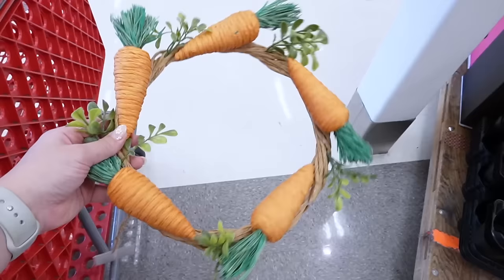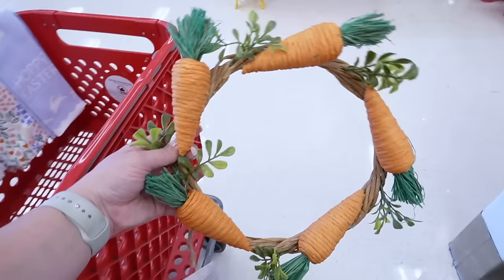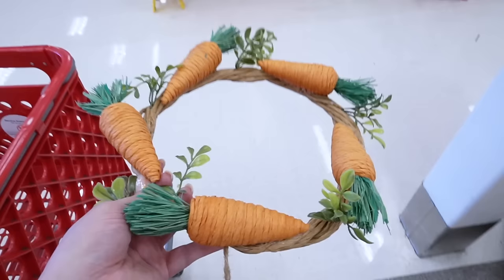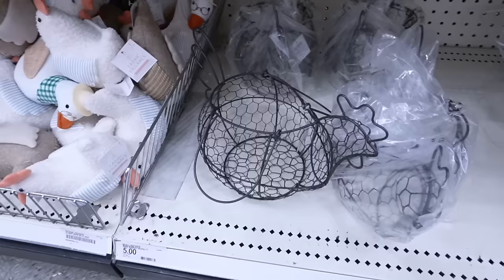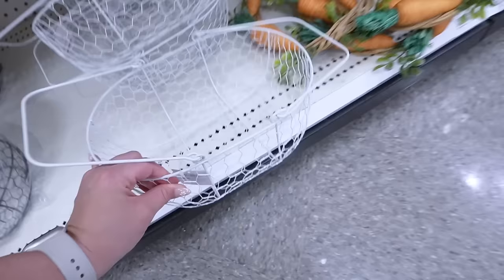How adorable are these carrot wreaths? They're like fully woven and they kind of remind me of something you'd see from Threshold. These are five dollars and I'm definitely picking one up — there are so many ways to use them, like underneath a decorative bowl or a vase at the base. They also have these new chicken wire baskets — one shaped like a rooster for five dollars, and then a normal little wire basket that could work as an Easter basket or for fruit on your counter.